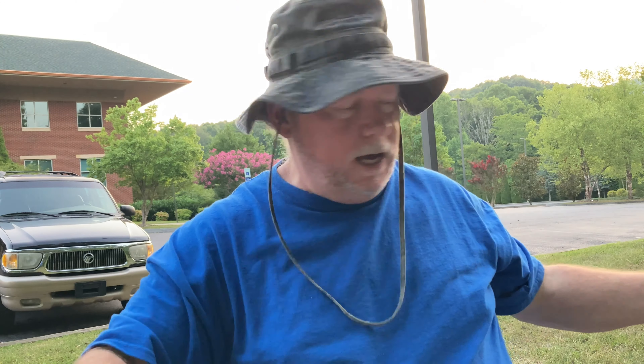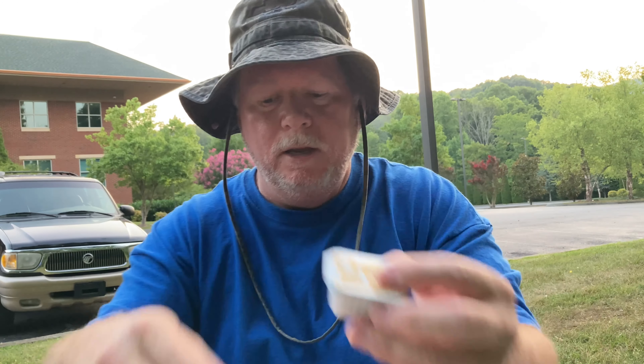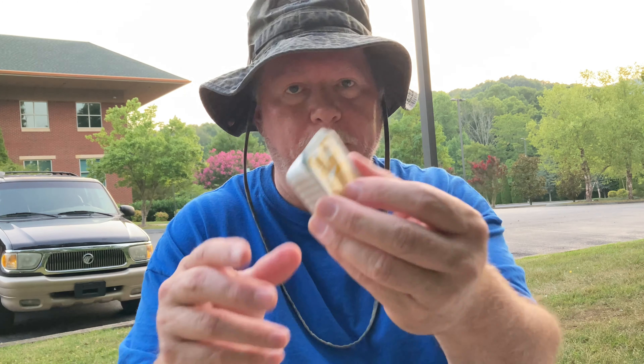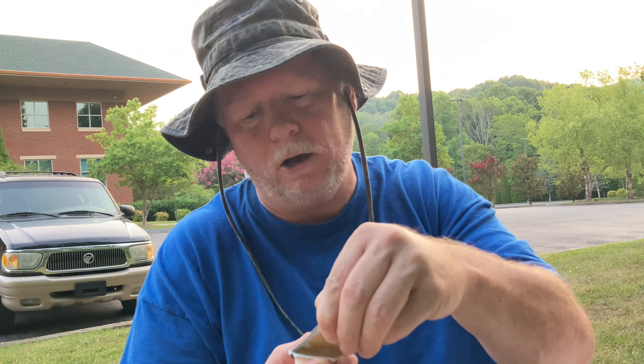All right, let's take these nuggets and dip them in some honey mustard and see what they taste like. I've already ate one — you get 10 for $1.49. Let's open the honey mustard; I always get honey mustard. Some people like the sweet and sour sauce.